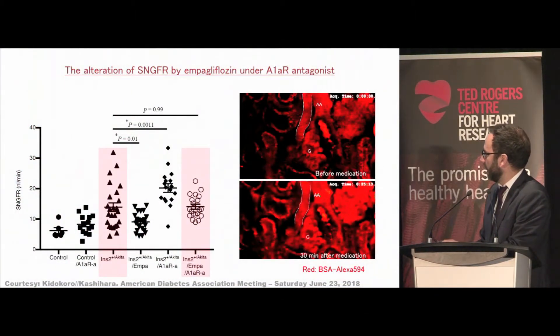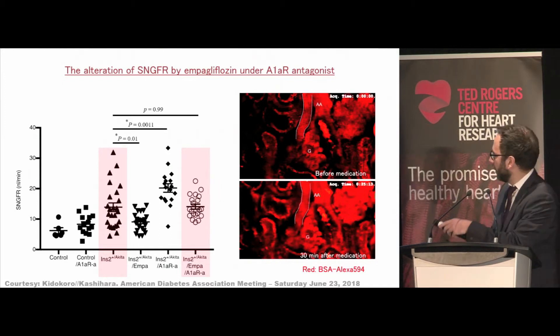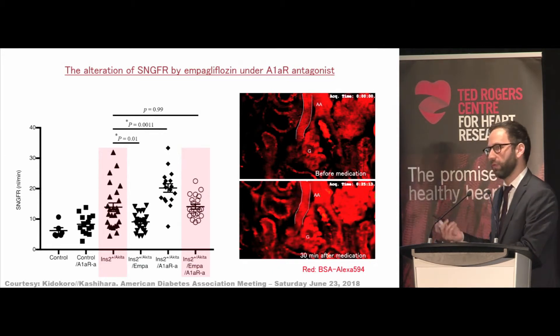We also know this is an adenosine-mediated pathway. These investigators asked: if we think adenosine is constricting the afferent arteriole, what if we block adenosine — which you can only do in an animal model? They showed that in a hyperfiltering animal with high GFR, they gave empagliflozin and GFR went down due to the reduction in glomerular pressure. Then they gave an adenosine blocker, and GFR went right back up to baseline. In other words, you need adenosine signaling for SGLT2 inhibition to reduce glomerular pressure. If you block adenosine, you lose the benefit — a proof of concept.